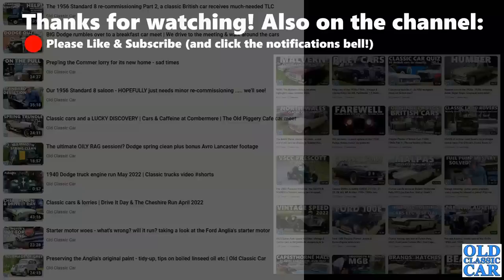Thank you very much for checking out this short video. I'll include links to some of Peter's other photos featured in previous videos, especially those taken in New Zealand — some wonderful photos there. Thank you very much for watching. Please check out the rest of the Old Classic Car channel, and there'll be many more videos along before too long. Bye for now.